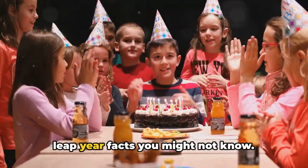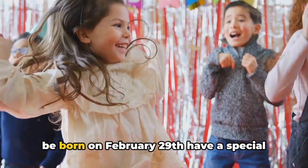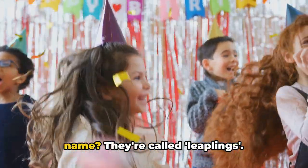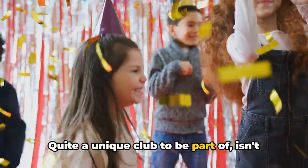Before we wrap up, here are some fun leap year facts you might not know. Did you know that those lucky enough to be born on February 29th have a special name? They're called Leaplings. Quite a unique club to be part of, isn't it?